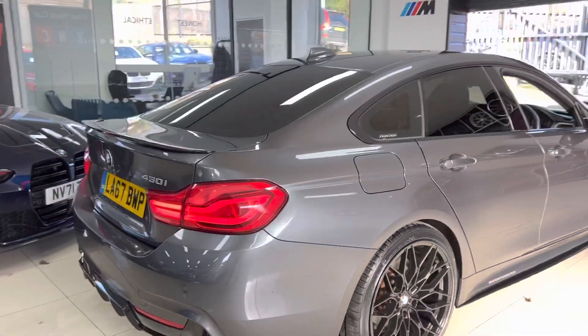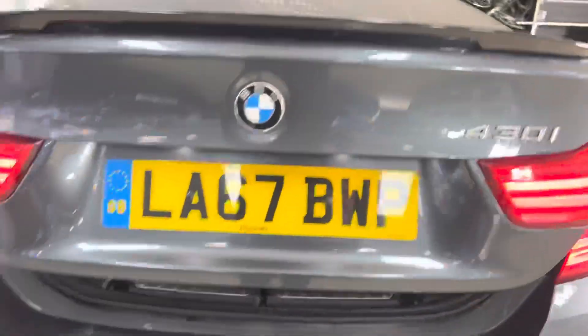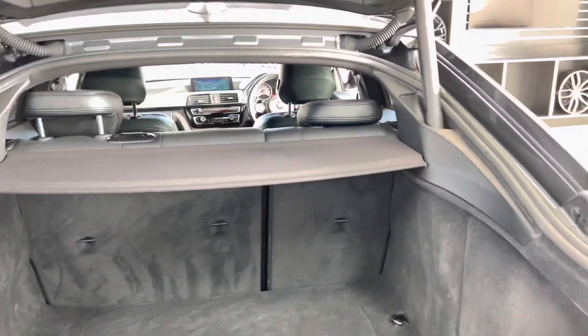The car also comes with a rear spoiler and rear diffuser, rear privacy glass, and it is a facelift model so you've got front and rear LED lights. If you open up the tailgate of this lovely 430i, you can see a very impressive boot size along with split folding seats and removable top and bottom parcel shelves.